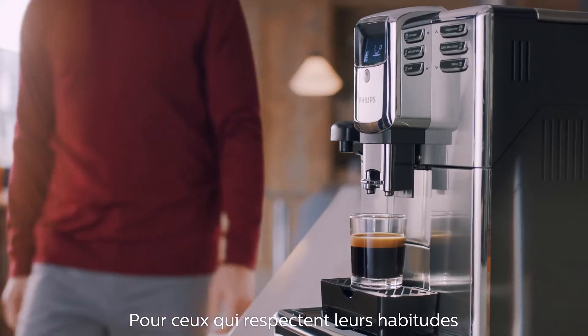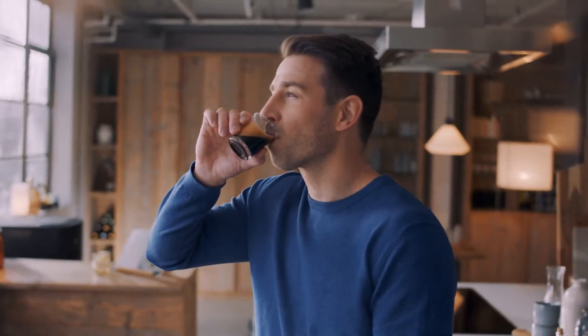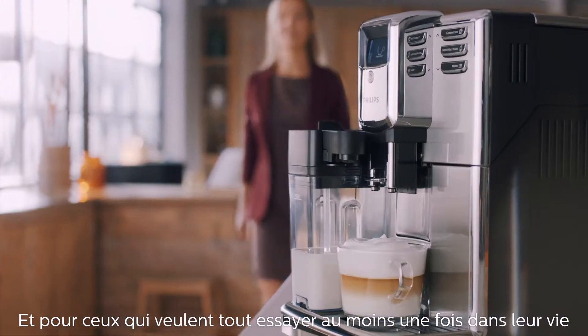For the creatures of habit, and the ones who'll try anything once.